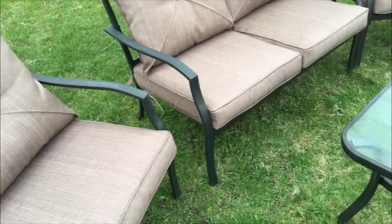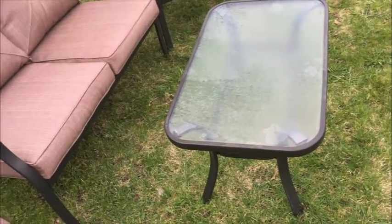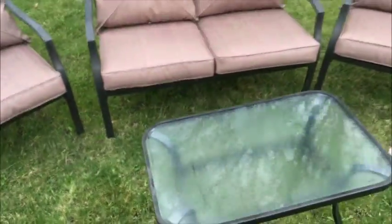The table's got a nice glass top so you can put stuff on there without worrying about wrecking anything. Take some photos — they'll be higher quality than this video — make sure you study them.